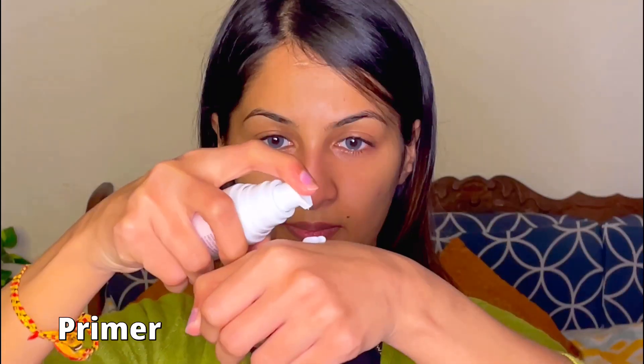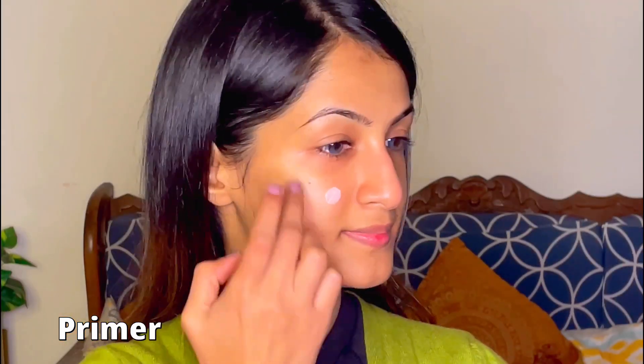I've quickly applied lens on my eyes and then moving on, we'll be prepping our face and applying the primer from e.l.f. E.l.f is a high-end product and the great thing is that it is 70% off on Amazon on luxury products, and you can avail it today itself.